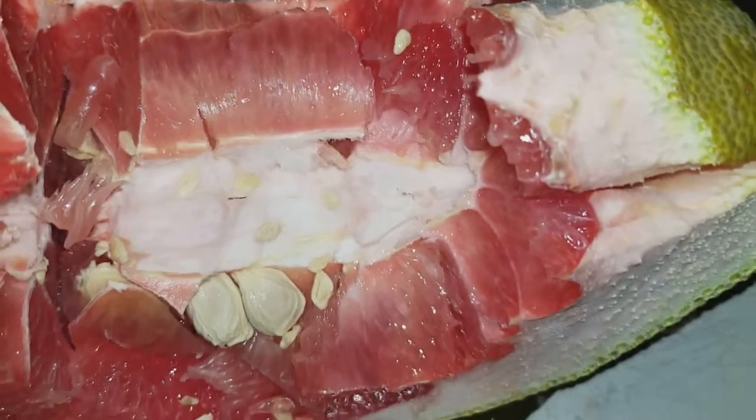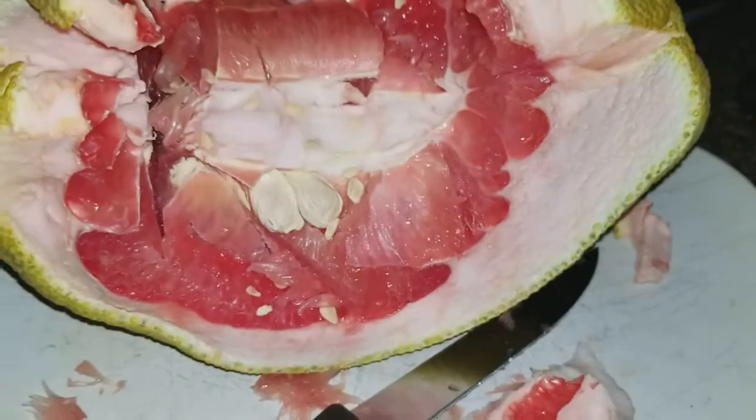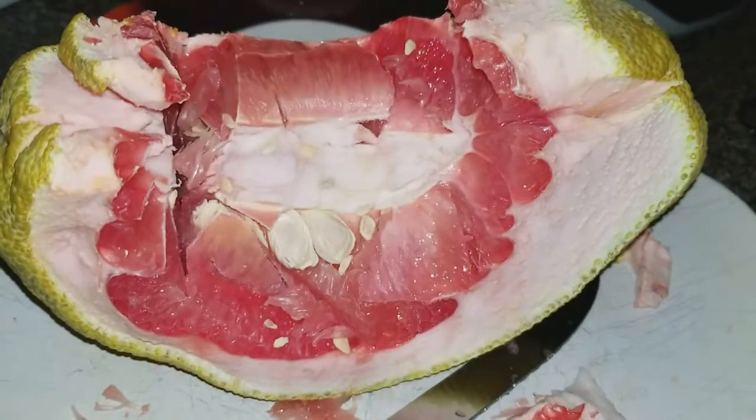Okay, that's the last time I'm going to buy one of these Taiwanese pomelos. Thank you, but no thank you.